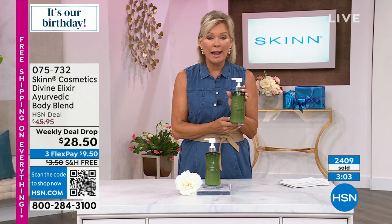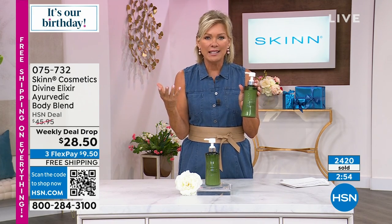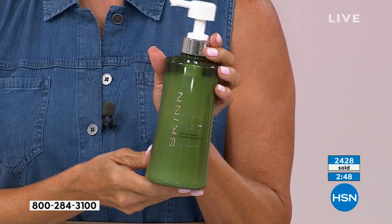Great for men and women, boys and girls — the scent is very gender friendly. It's very fresh, very nature-y, which makes sense given what's in this formulation. Such a unique brand.